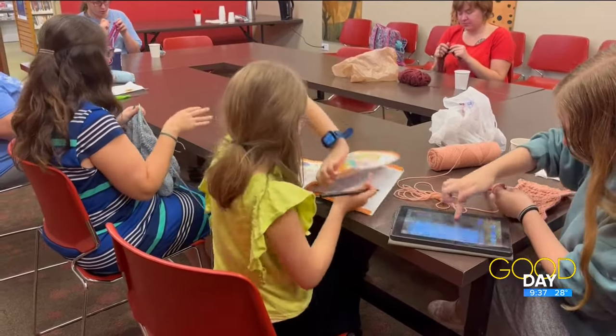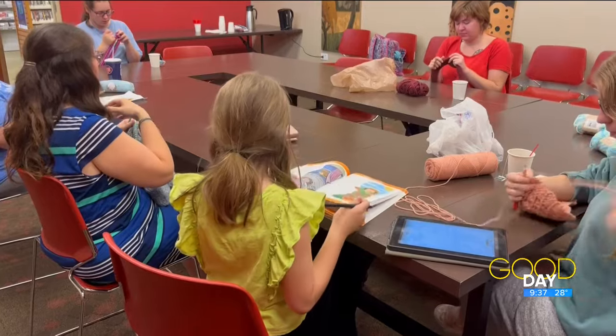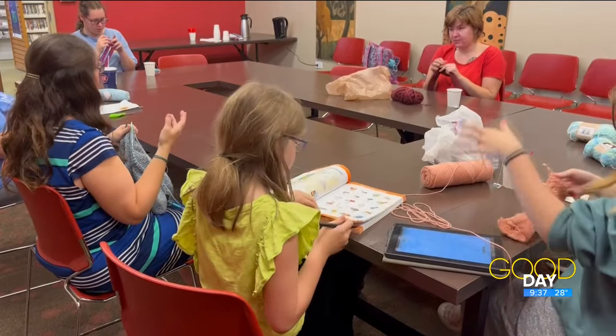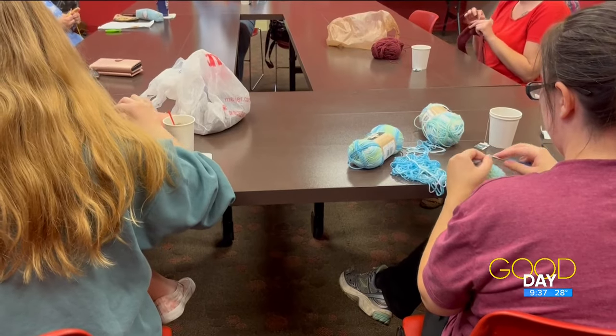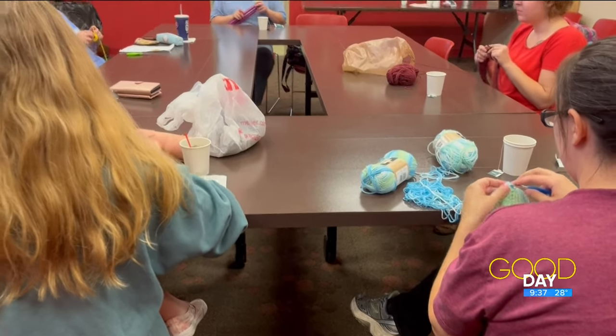The group next meets at the Reynolds Corners Branch Library on November 17 from 2 to 4 pm. So if you're looking to join a group that might be in your neighborhood, head over there November 17 from 2 to 4 pm.